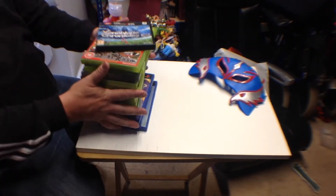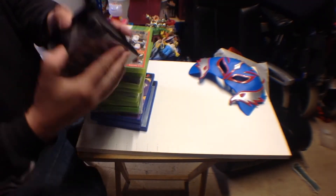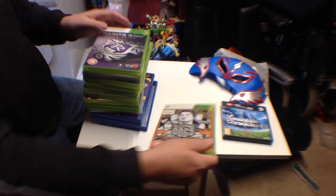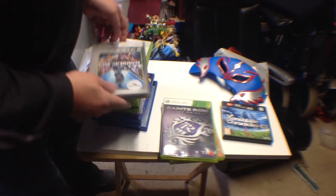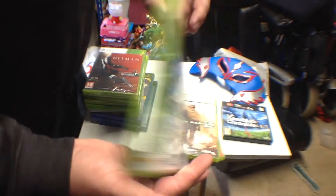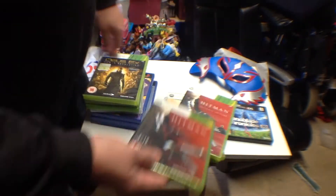One of my local charity shops was having a clear out of games, so I picked up Xenoblade Chronicles 3D on 3DS — all the stuff's in there. Also picked up Sleeping Dogs on the Xbox 360, Saints Row the Third on the Xbox 360, Crackdown, Call of Duty Modern Warfare 2, Hitman Absolution the Tailored Edition, and still sealed Hitman Absolution on the Xbox 360.